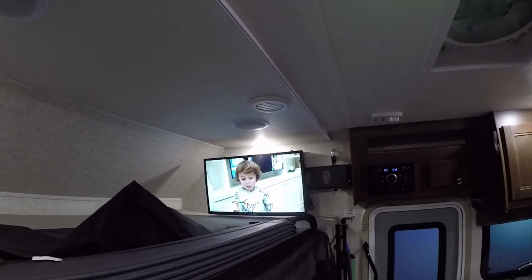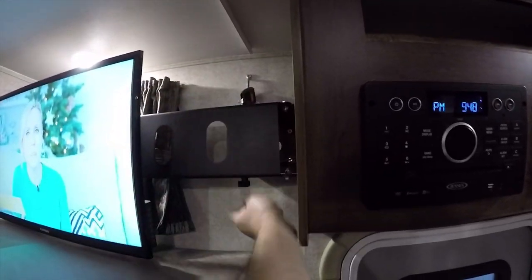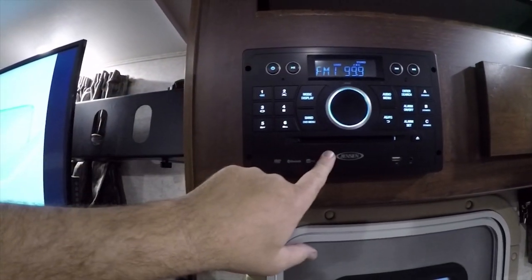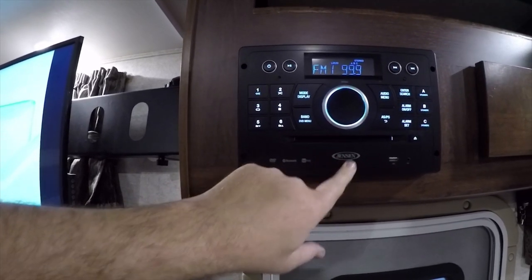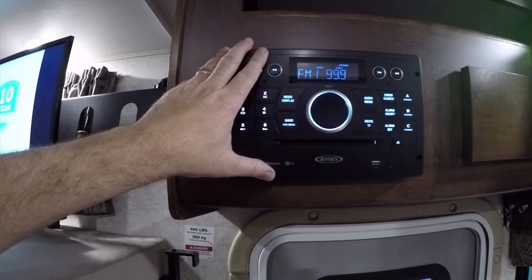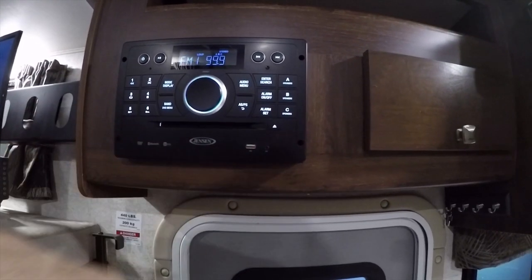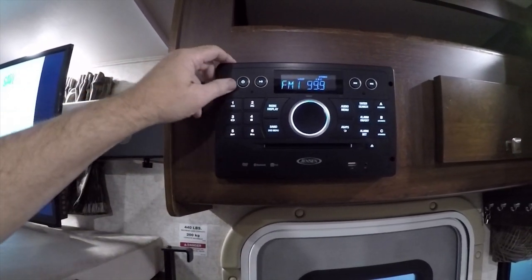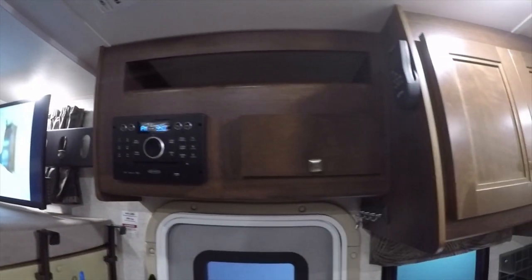There's a large TV up over the overhead bunk — approximately 32 inches on a swing arm mount. The Jensen stereo system supports Bluetooth connectivity, so you can sync your phone and control it from outside. It has a USB charging port, a built-in DVD player, and AM/FM stereo with Bluetooth sound. There's also a cargo net available if needed.